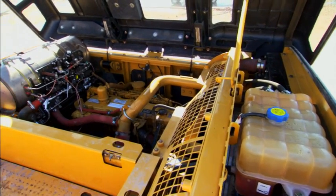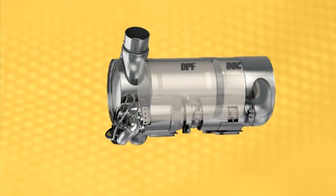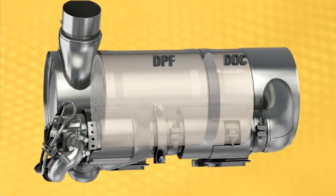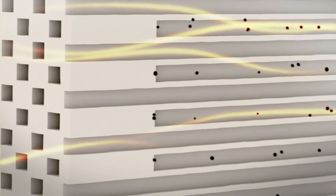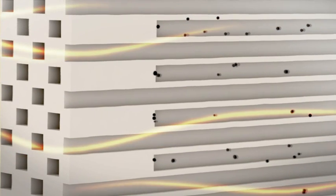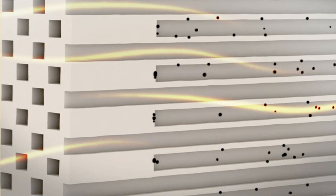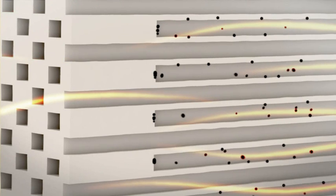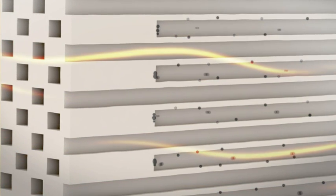Here's what it looks like inside the DPF. DPFs filter out soot from exhaust. Some of that soot oxidizes and is removed by normal exhaust temperatures — that's what they call passive regeneration. It happens all the time. But passive regeneration does not remove all of the soot. That's when you really need the active regeneration.